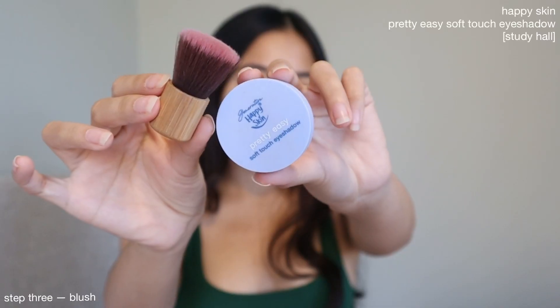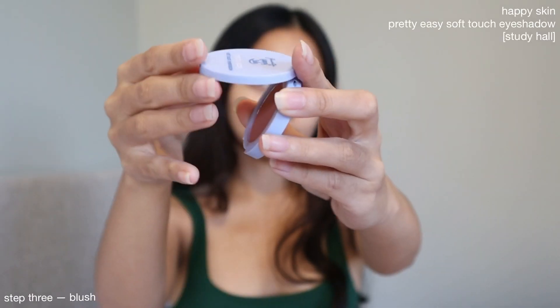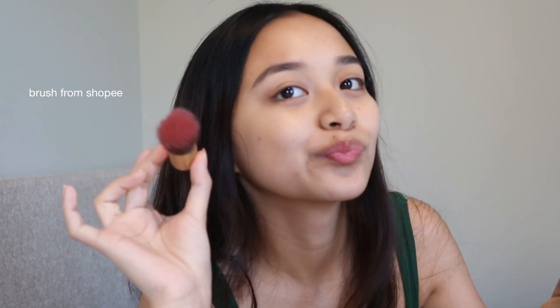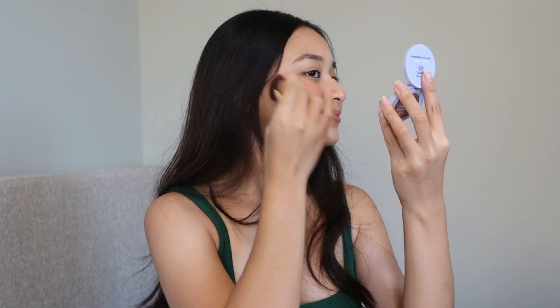Next for my blush, I'm currently using my Happy Skin Pretty Easy Soft Touch Eyeshadow in the shade Study Hall. This is a multi-use product, and it really matches my morena skin. It lasts the whole day on my face. The brush I'm using is from Shopee, and I'll link it down below.